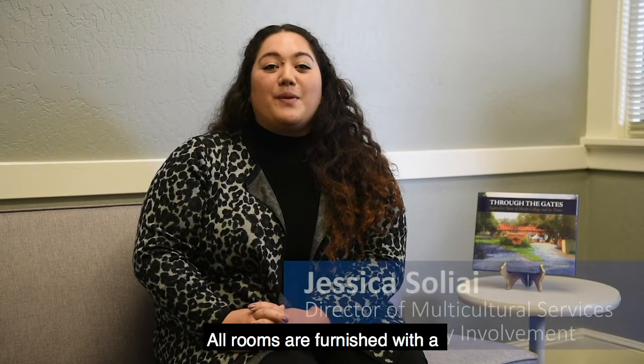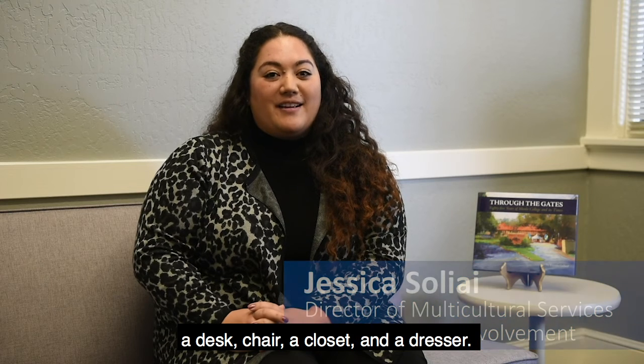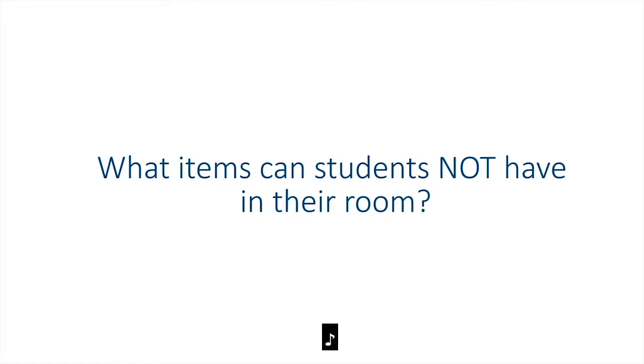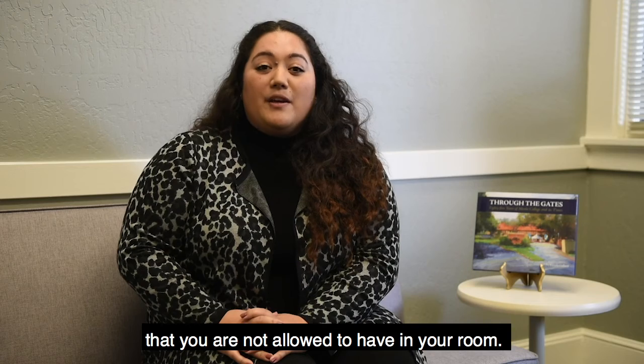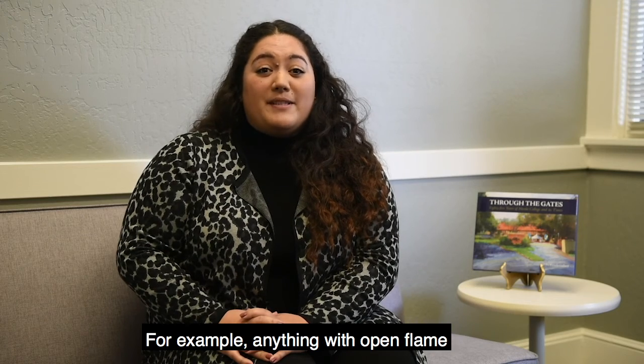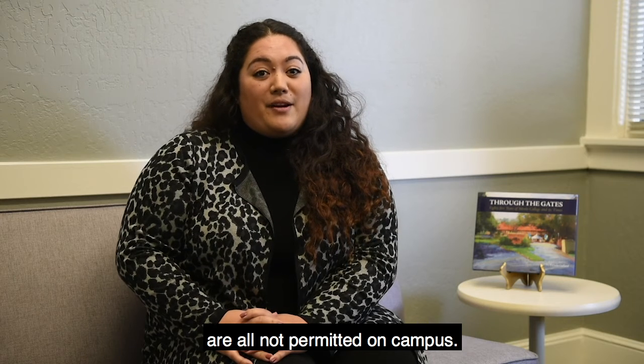All rooms are furnished with a twin extra-large mattress and bed frame, a desk, chair, a closet, and a dresser. There are several items that, for safety reasons, you are not allowed to have in your room. For example, anything with an open flame — such as a candle — a toaster, or a hot plate are all not permitted on campus.